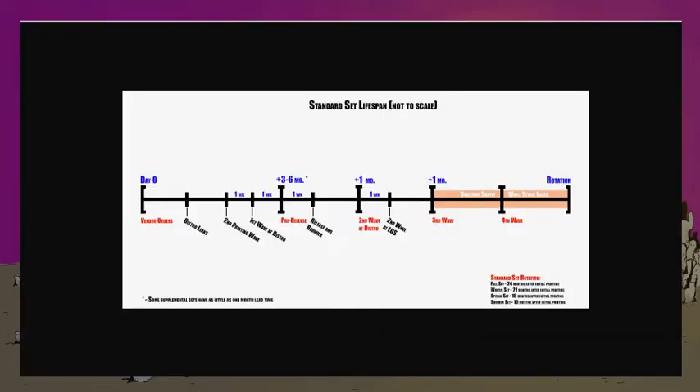Pre-release is basically the most active time in the life cycle of a standard set — this first block of time. That's where everything happens. Even with supplementals, this is what's going to dictate whether or not you're going to need that second printing, and if you're going to need it sooner than later, how big it needs to be.